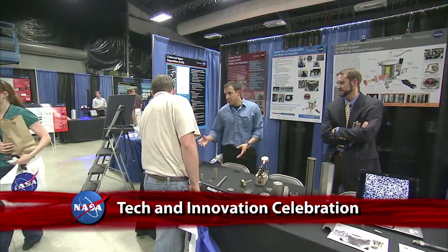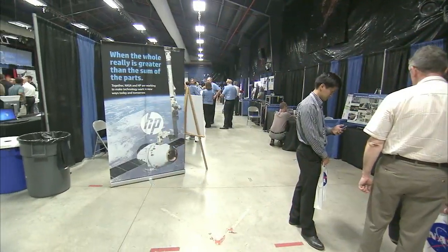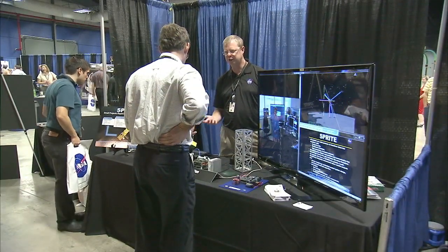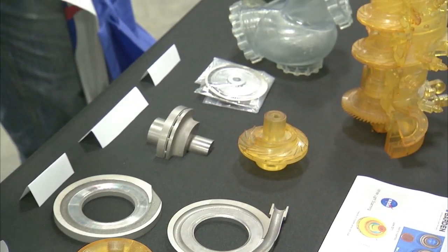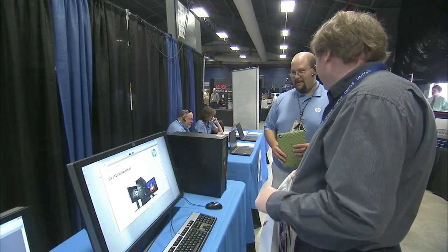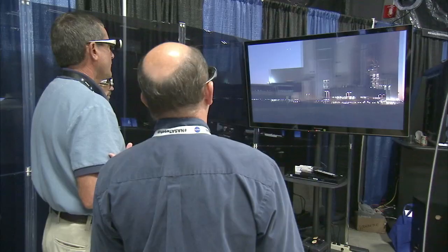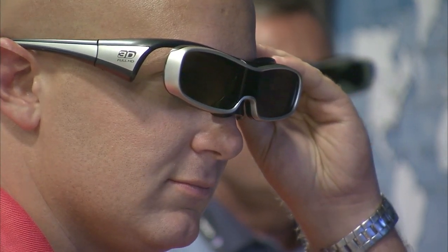More than 1,700 people got an inside peek at the programs and projects at Marshall Space Flight Center during its Innovation and Technology Day. The event included a technology expo with more than 70 booths of interactive displays, exhibits and demonstrations showcasing the latest trends and initiatives in the areas of information technology, engineering, science programs and projects. Innovation and Technology Day was hosted by Marshall's Chief Information Officer and the Office of Strategic Analysis and Communications.